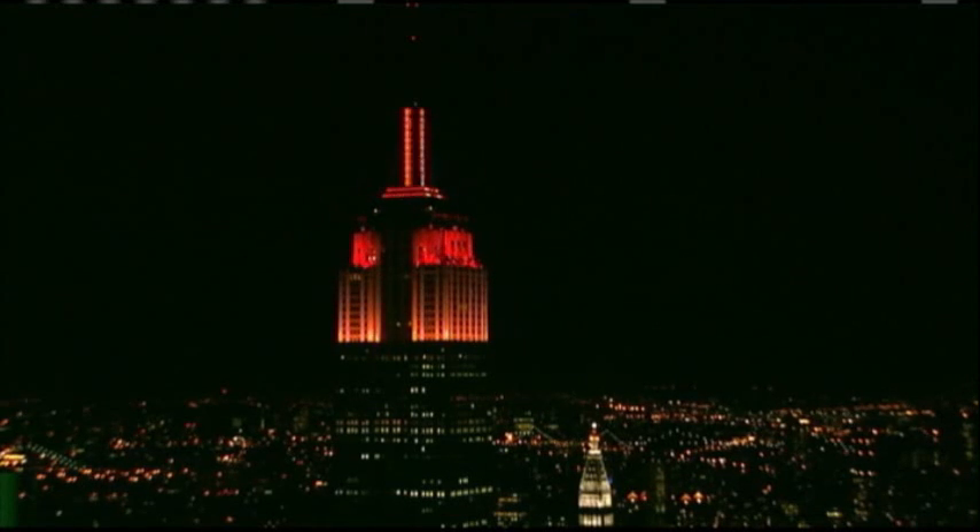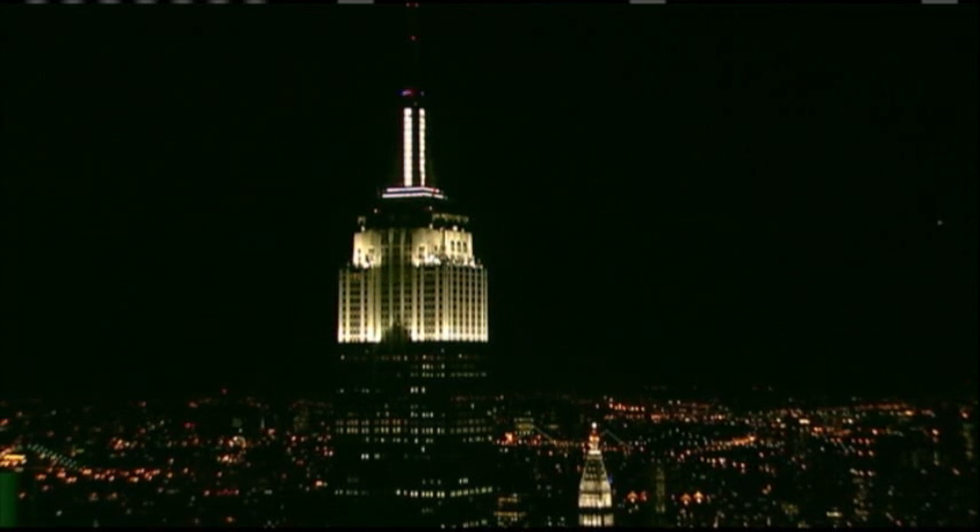New York City is the skyline of the world, and the center of the skyline of New York City is the Empire State Building. While we had fun with this, we chose to use LEDs because they're the state-of-the-art technology.